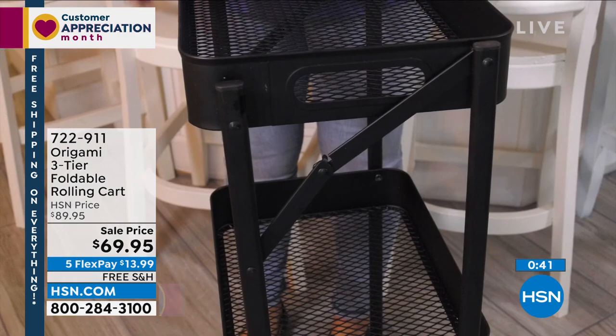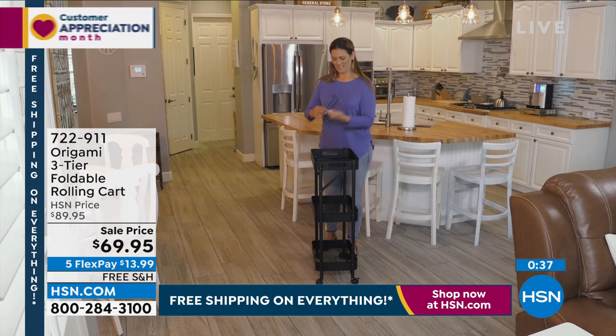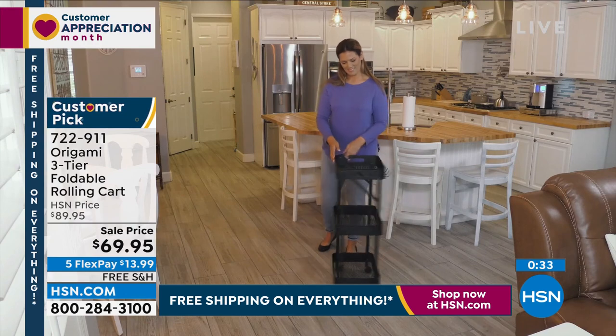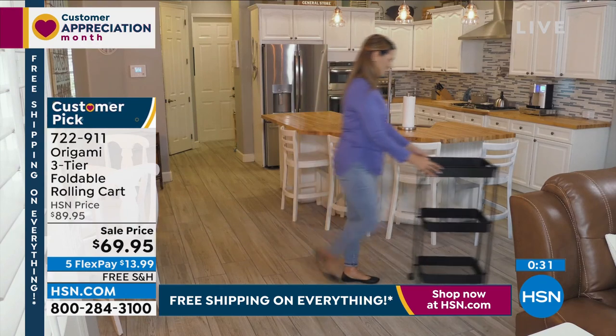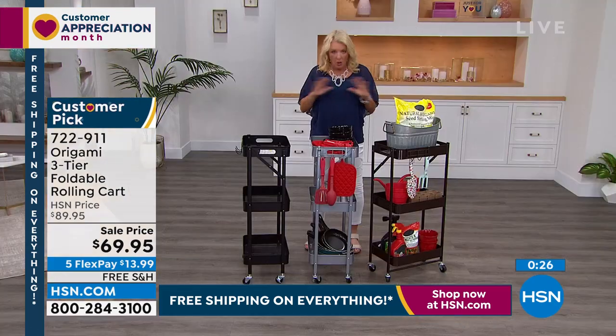Or a Barbie high heel — oh my gosh, you ever step in the middle of the night on a Barbie high heel? That's an owie. The white is sold out, guys. This is going to be a really crazy, fun, busy night. This is amazing to have a show where the rest is all Origami, all on sale, all with free shipping, and a whole bunch with five flex pay. If you've never tried Origami before, it is transformative. Once you start using it, you rarely go back.